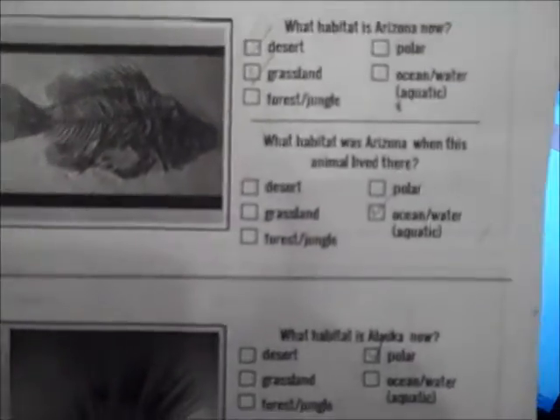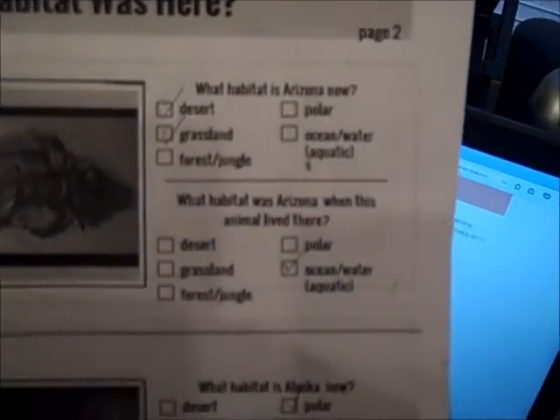For example, there is a fossil found in the middle of Arizona. So we can tell that even though right now Arizona is a desert type land, back in the day it was more of an ocean, aquatic water. We don't know if it was fresh or saltwater fish there.